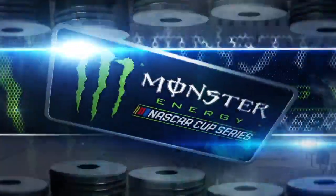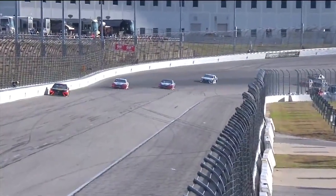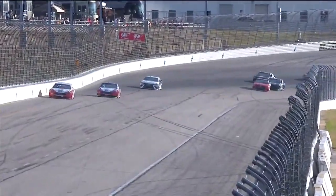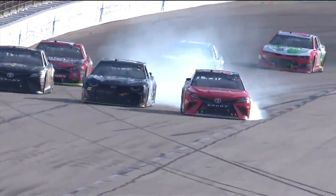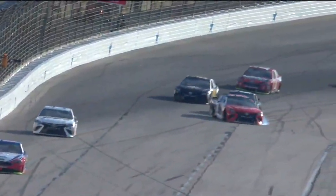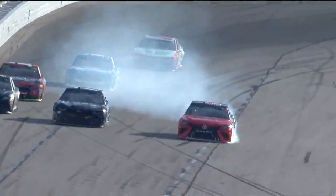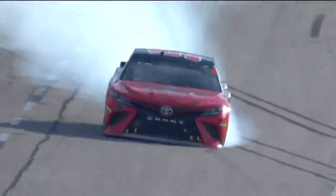And it was pretty close to a caution coming out for Parker Kligerman. Ross Chastain and Parker Kligerman got together over the exit of turn two. Parker locks the left front down to save the car, but flattens the left front tire and ends up having to come down pit road.